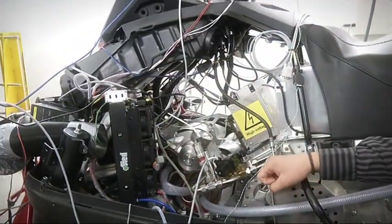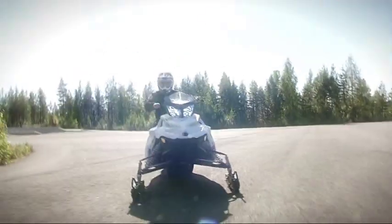The e-sled still needs to wait a few weeks to get back on snow, and meanwhile the Arctic Power team continues to test the e-sled on dry land with roller skis.